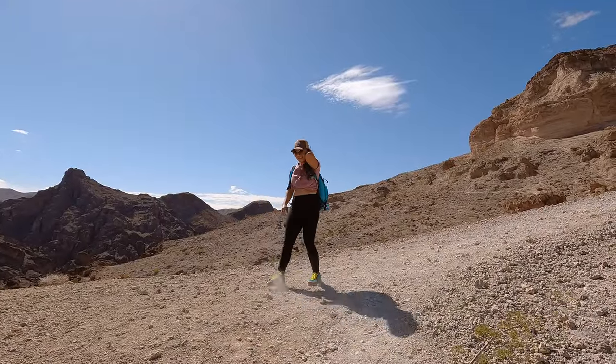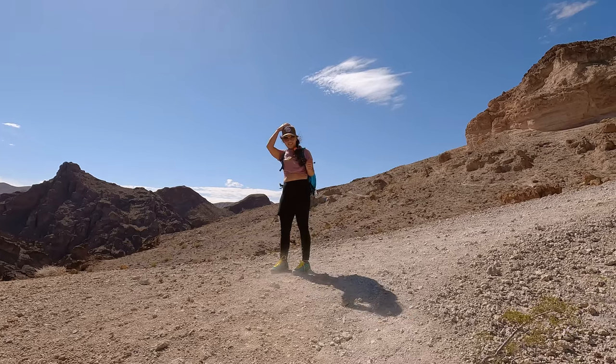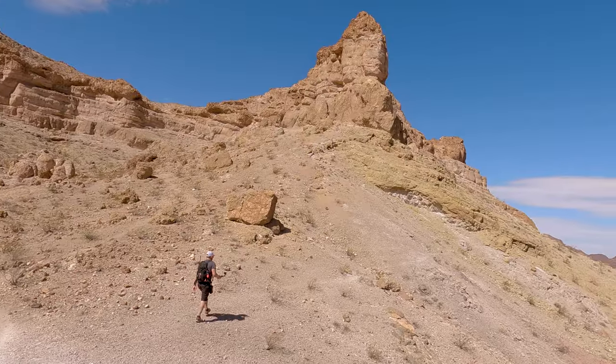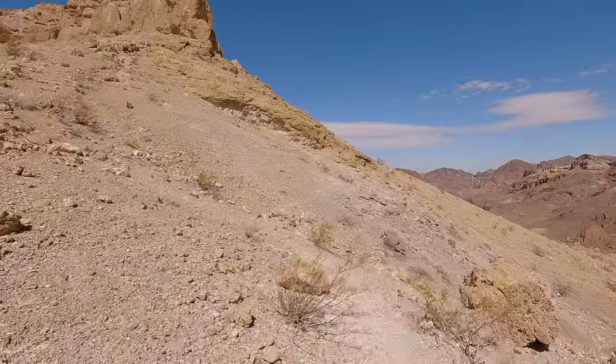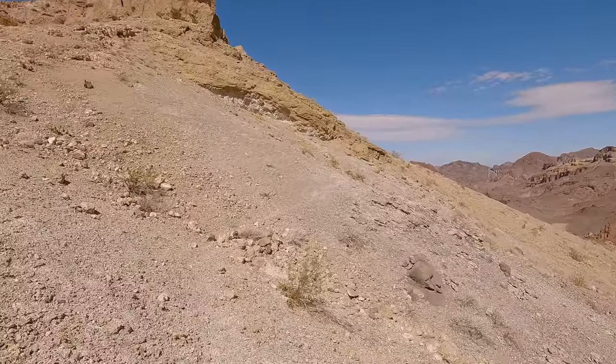We were fighting some serious wind gusts this day but it did not stop us from reaching the Liberty Bell Arch. Once we got to the arch I noticed a small trail that went up the right side of it, so I decided that I wanted to check it out.